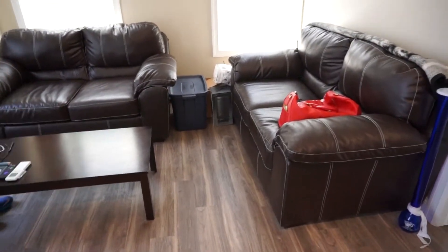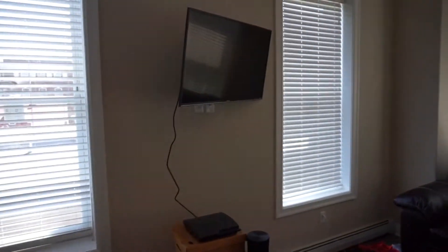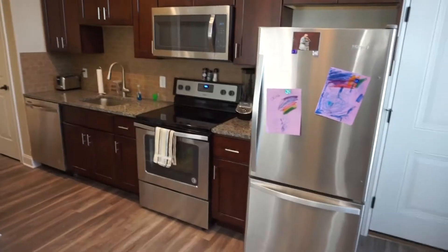Everything in this apartment is pretty much fully furnished. You get the coffee table, the two couches, and the boxes in the corner — that's just to help me move into the next place, that's why I kept them there. The TV is also included, which is awesome, and it's already mounted so you don't even have to deal with that. One of my favorite things is the air conditioner — it's on both sides of the walls and it does both heat and air conditioning.